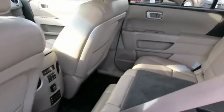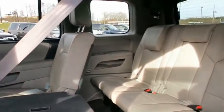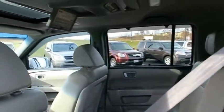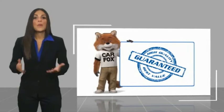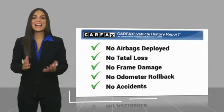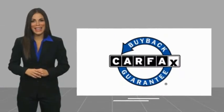A vehicle like this doesn't come along every day. Come in and get it before someone else does. Here's another high-quality vehicle with the Carfax Vehicle History Report. Be sure to find a complimentary copy of this report online or contact the dealership. This vehicle qualifies for the Carfax Buy Back Guarantee.